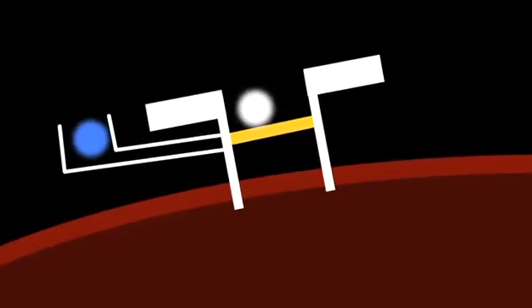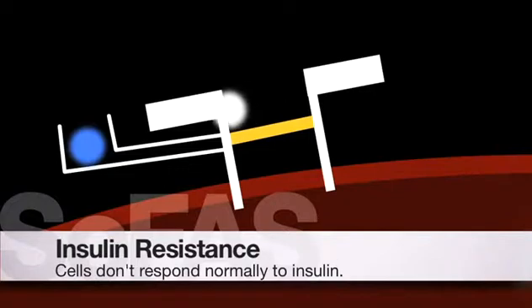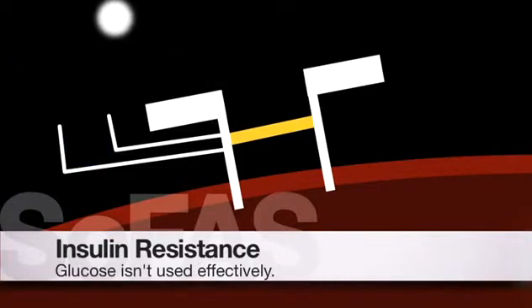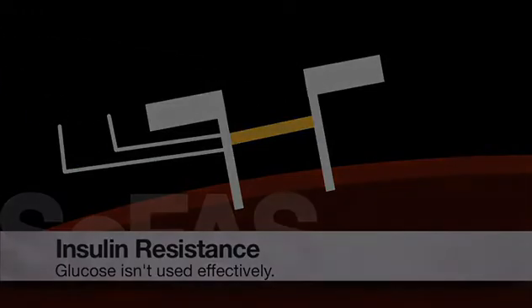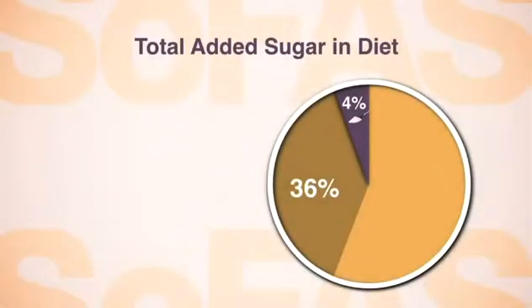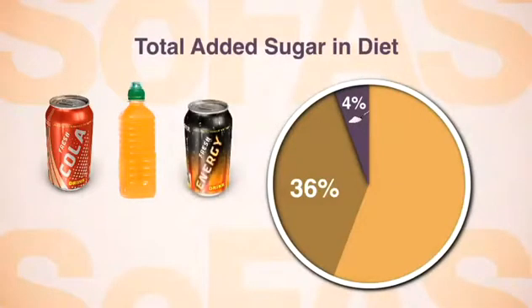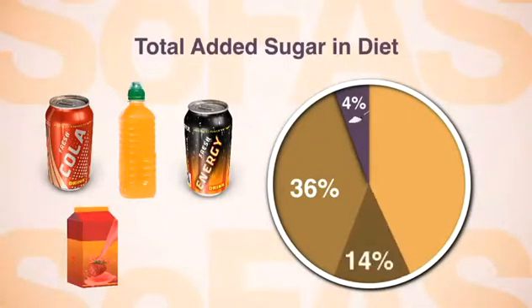Your cells start to ignore the nagging insulin. When your cells start to ignore or resist the insulin, they aren't able to use the glucose in your blood to get energy. More than a third of the added sugar we consume comes from soda, sports drinks, and energy drinks. Sugary fruit-flavored drinks and sweetened teas account for another 14%.